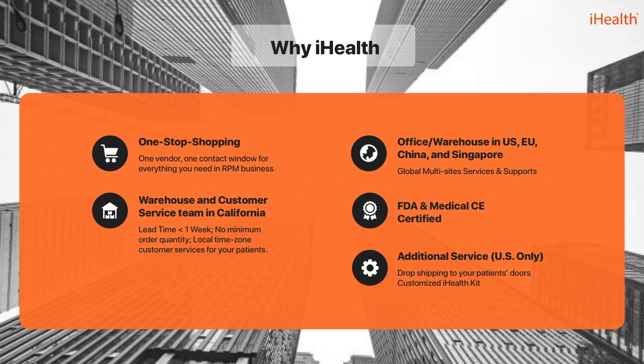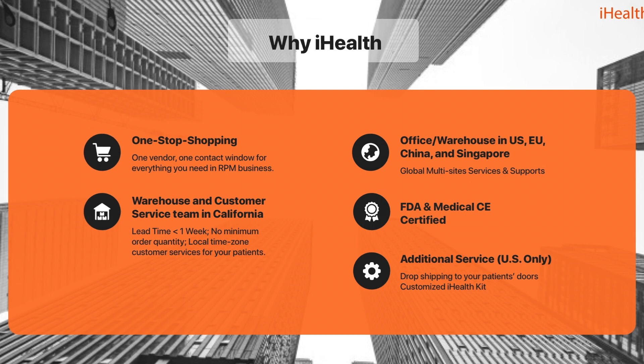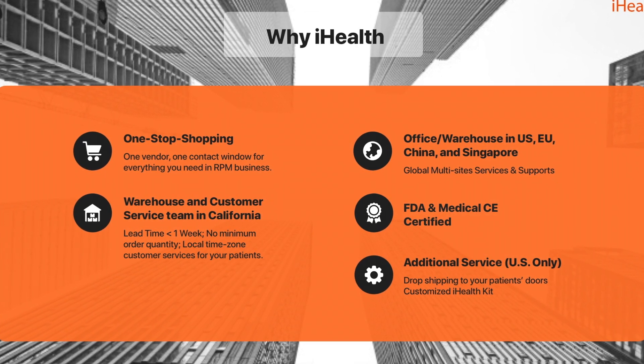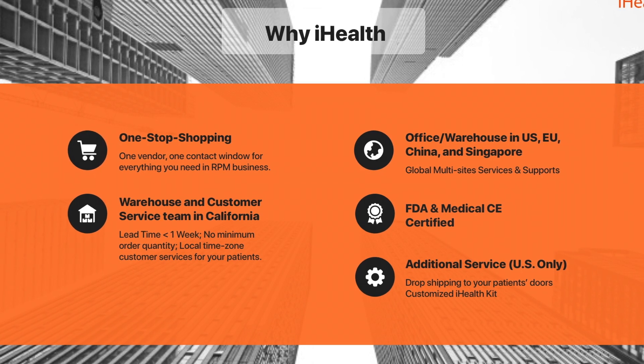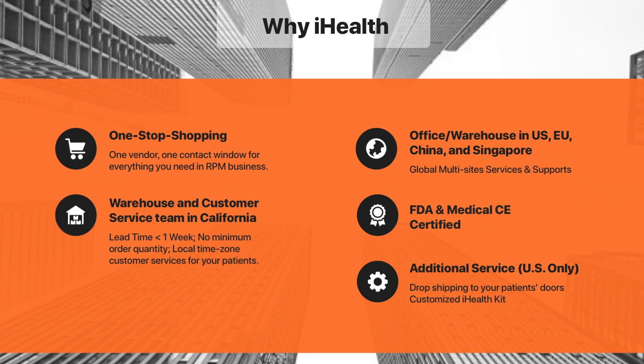iHealth is a U.S. FDA-approved, CE-marked global multi-site company with a California-based warehouse and customer service team. We are striving to provide the best one-stop-shop experience for your health-focused business and look forward to partnering with you to better serve patient families and communities today.